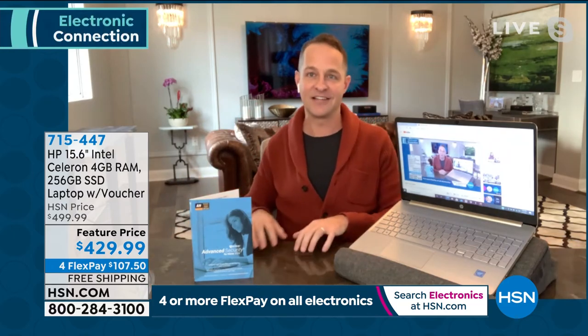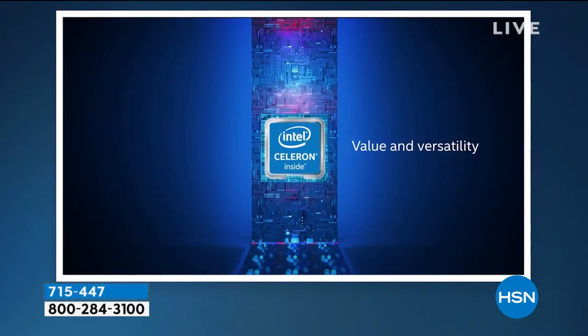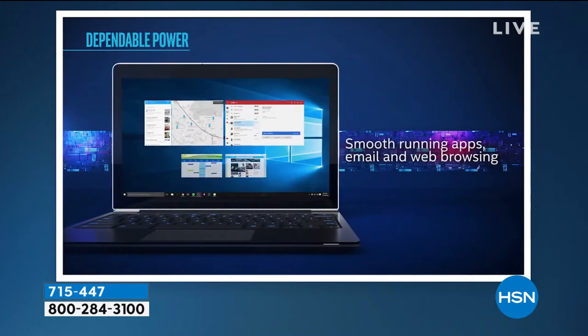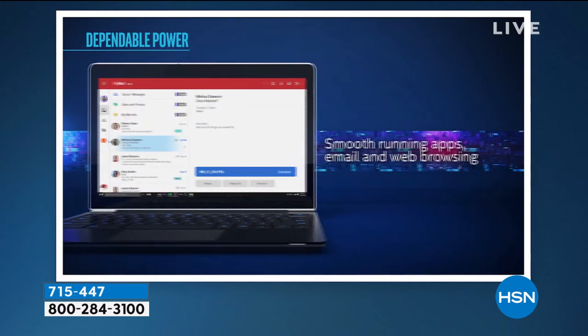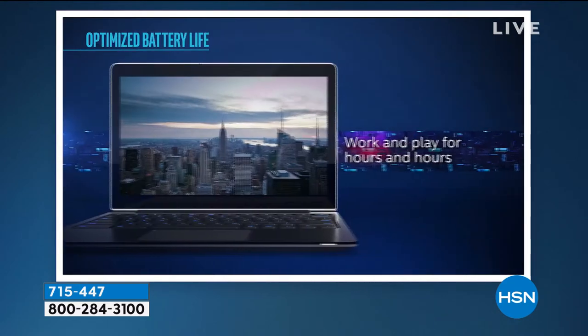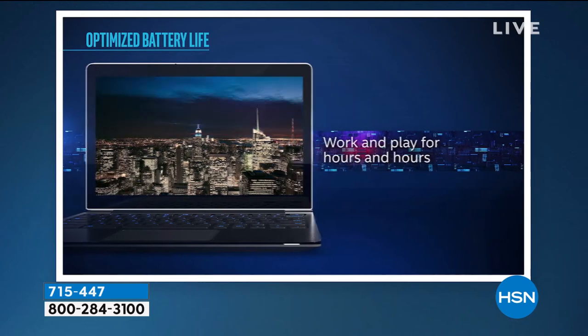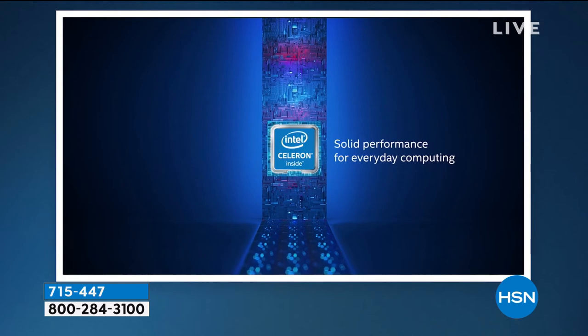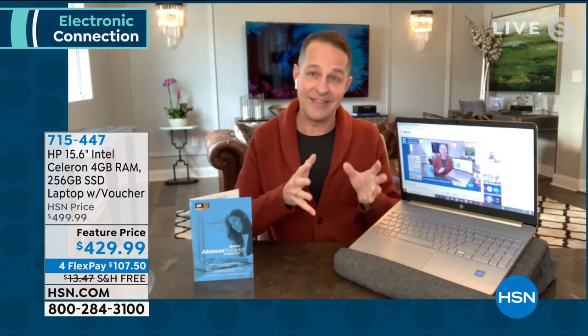Inside is the Intel Celeron processor — Intel is the number one processor company in the entire world. Drop the mic: you've got the number one computer in America with the number one processing company in the world. With the Intel Celeron processor you get great versatility — stream movies, smooth apps, email, web browsing, gaming, getting office work done, downloading Word, Excel, Publisher, or any Microsoft Office suite product. A name that's number one in the world.